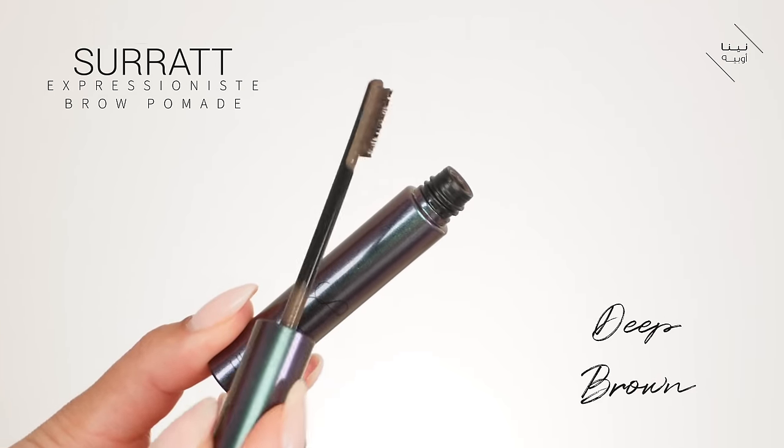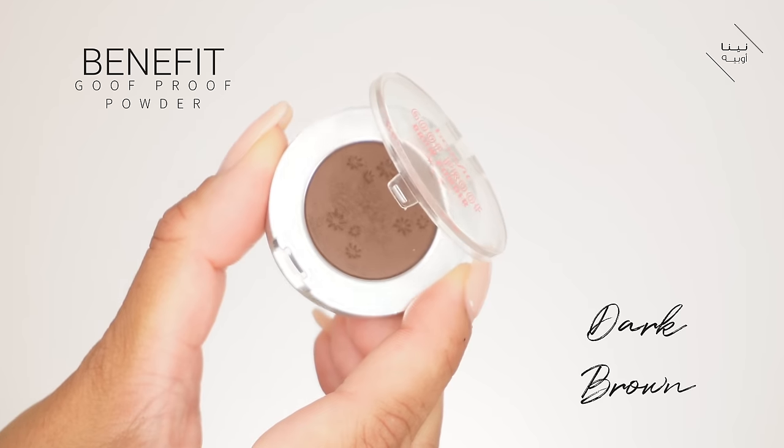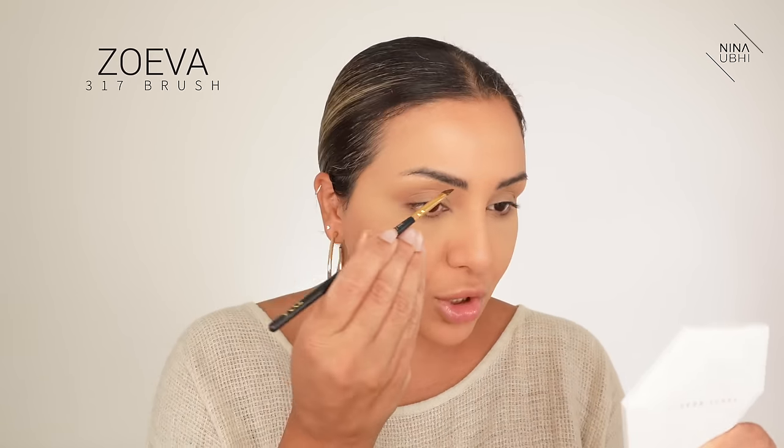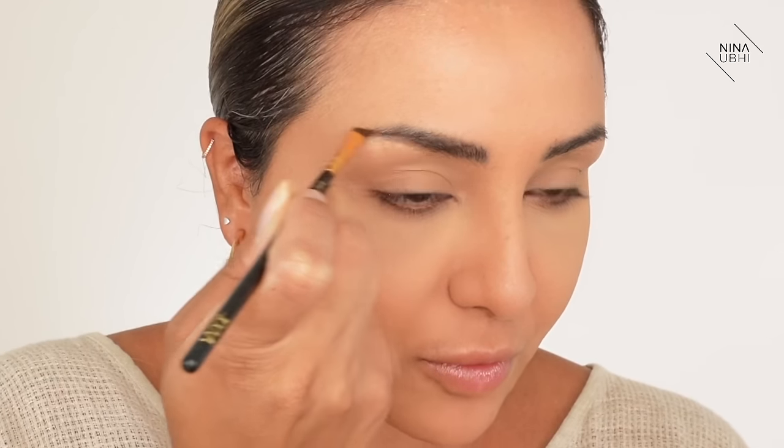We're going to do brows quickly. I've got my Surate brow product — I'm not sure exactly what it's called but it covers up any gray hairs. Then for the rest of the brow I'm using my Benefit Goof Proof Powder and my Zoeva 317 brush to just shape my brows a bit. Because I've been ill with the flu I haven't put makeup on for a while, so my brows just aren't coming out right — you know that feeling when you haven't done them in so long.